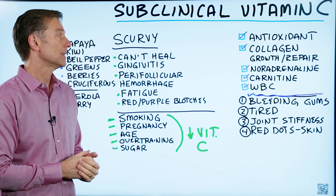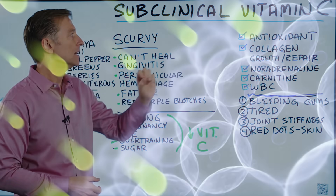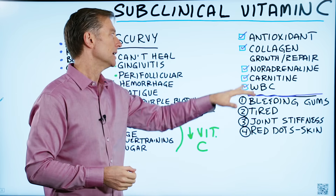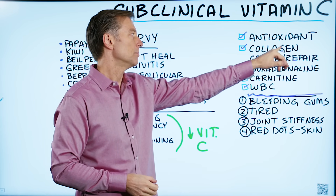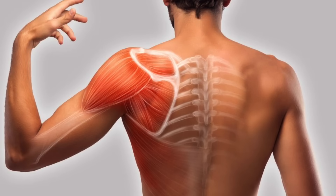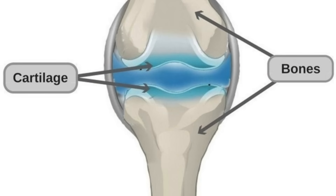What does vitamin C do? Mainly it works as an antioxidant, protecting against free radical damage. It also has a very important purpose in collagen growth and repair — I'm talking about connective tissue, ligaments, tendons, fascia, cartilage, all the things related to your joints.